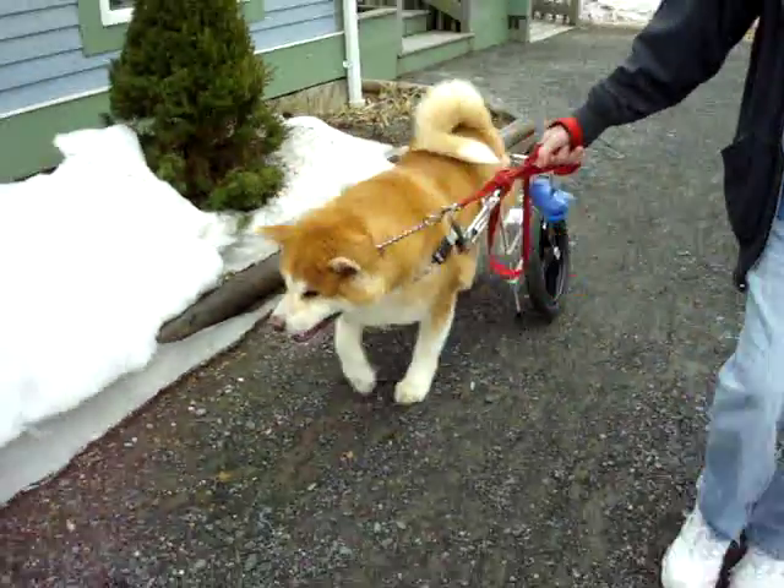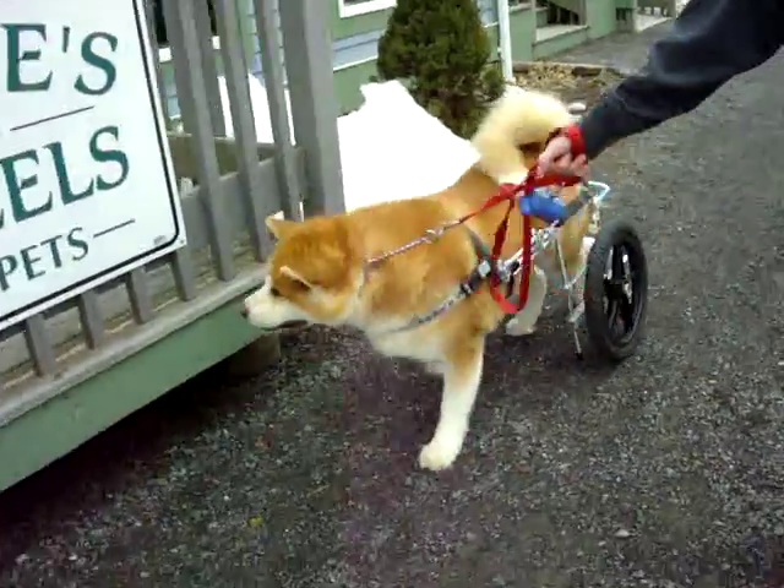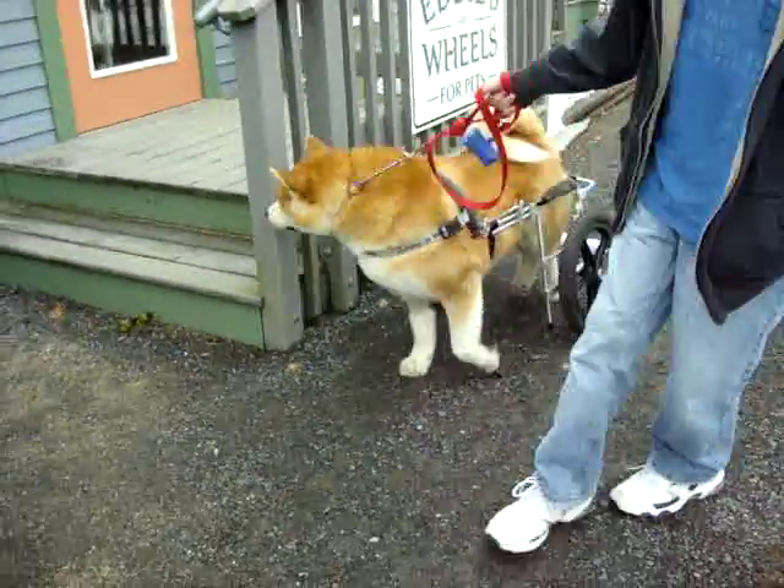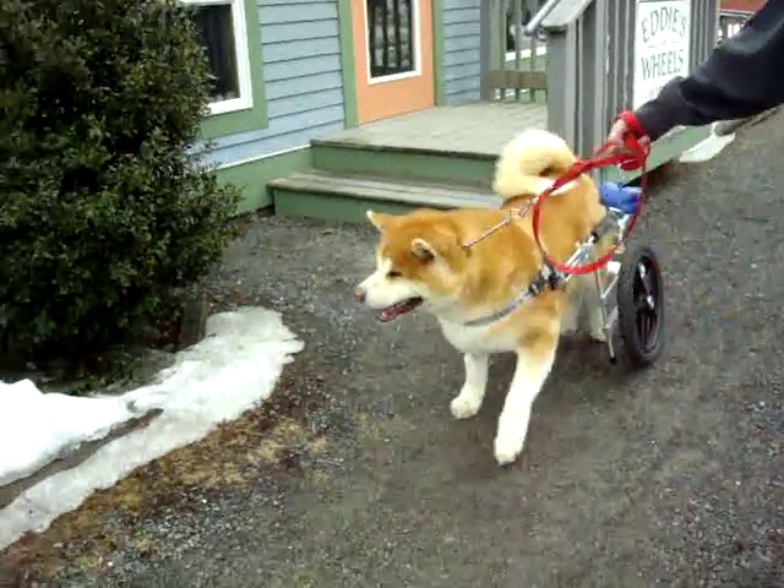So this is Nico. He's a beautiful Akita. He's got bad hips, bad knees. He's got some wobblers.